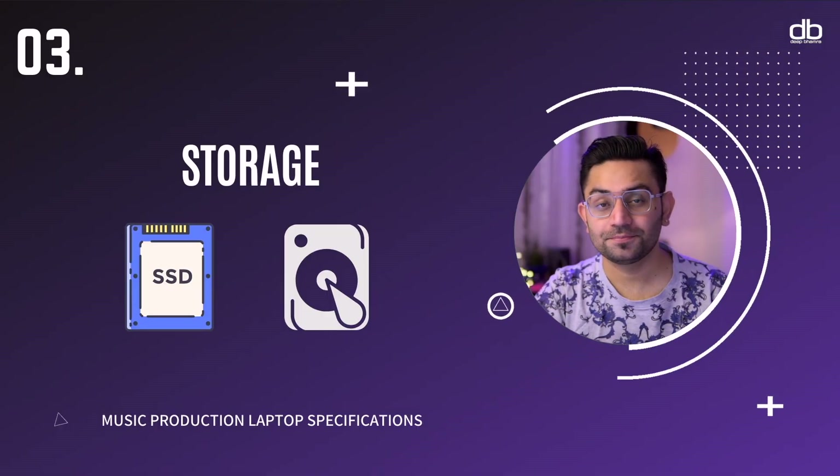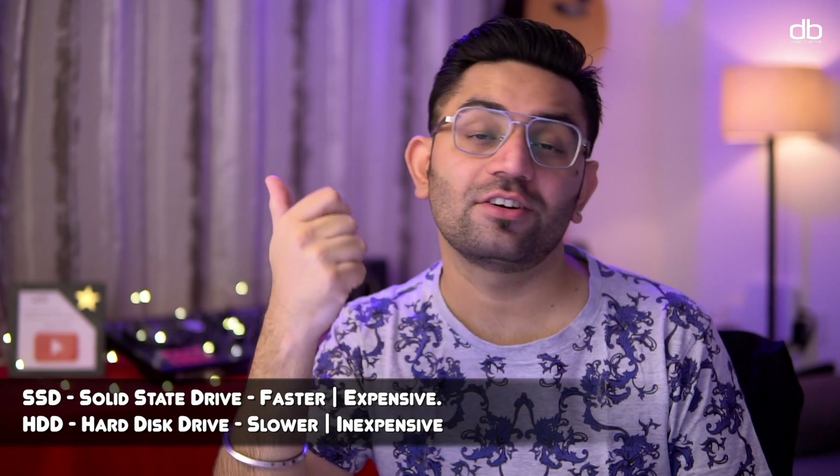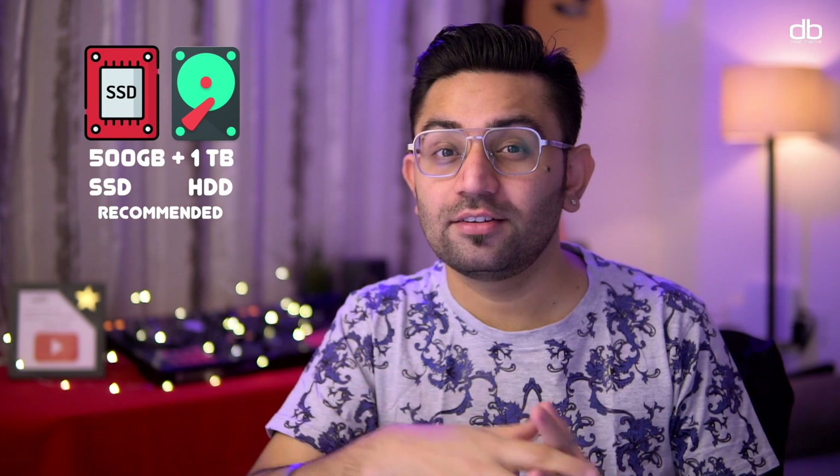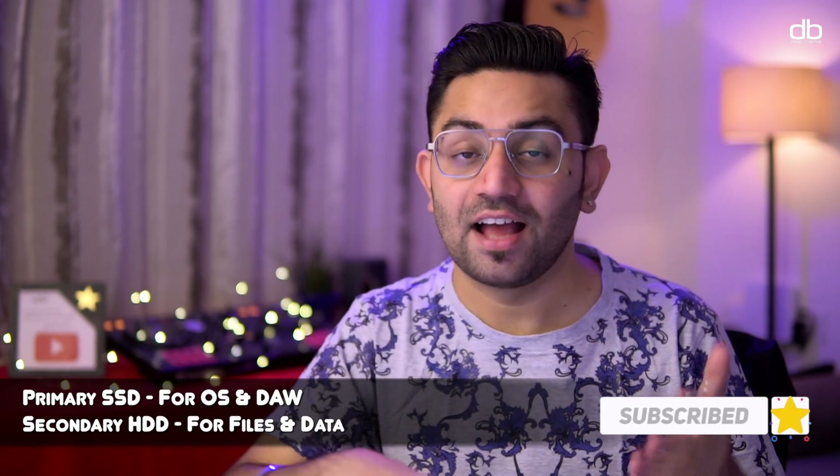Now let's talk about storage. In a music production laptop, storage is essential because you will run out of space — sample-based plugins eat up a lot of drive space. Storage comes in two types: SSD (solid state drive) and HDD (hard disk drive). SSDs are faster but more expensive; HDDs are slower but offer more space at a lower price. In 2021, I'd recommend a 1 TB SSD, or a laptop with a 500 GB SSD and a 1 TB HDD — with the hard disk running at at least 7200 RPM.